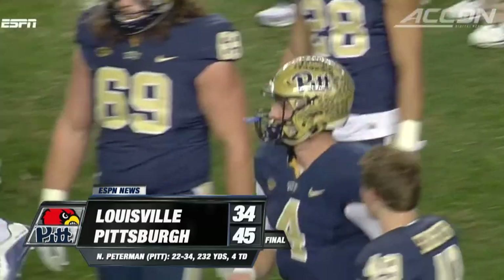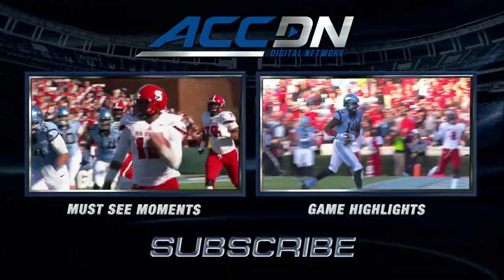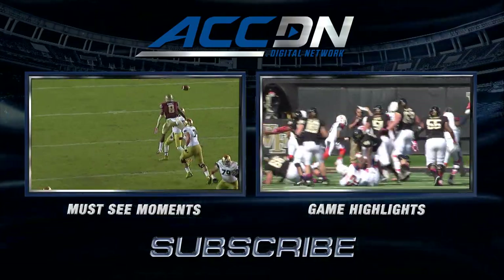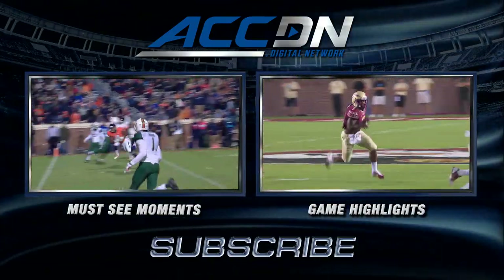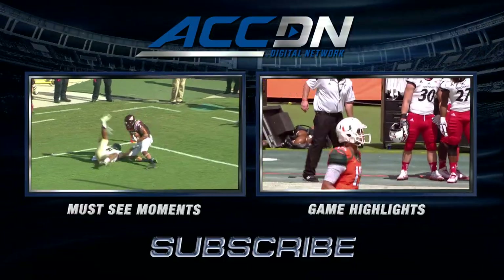I'm Jeff Pichel. This is the ACC Digital Network — the official home of ACC football. For must-see moments, click the box on the left. For game highlights, click the box on the right. And for everything else from the ACC Digital Network, subscribe now. Do it!